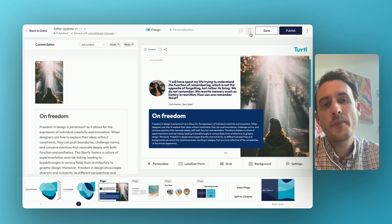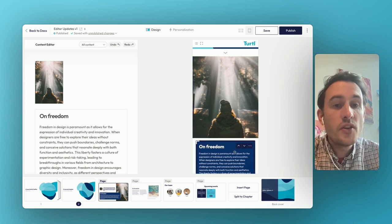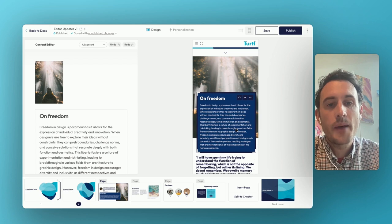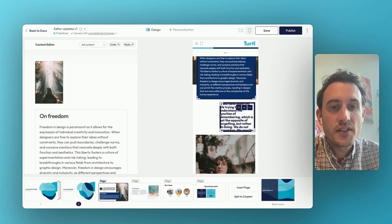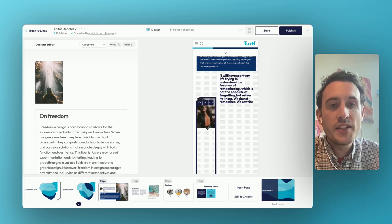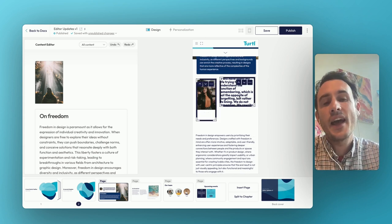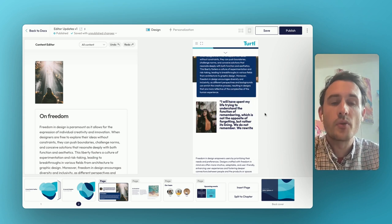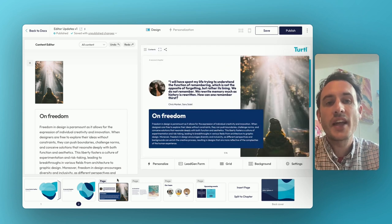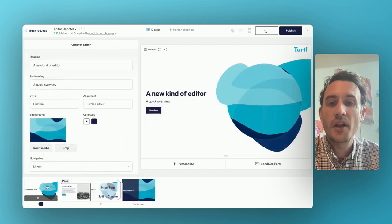Freeform mode doesn't stop there, because we're also bringing this to mobile. If I go into mobile view, it's very easy to use some of those freeform concepts to create treatments such as layering — I can overlap this feature box on top of the image, I can move stuff to the side. All of this supports creating a far more varied and interesting range of treatments and layouts, not just for landscape content, but also for mobile content. Really excited to be bringing freeform mode to the platform — this is going to be an absolute game changer with loads of new possibilities.